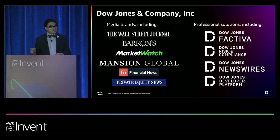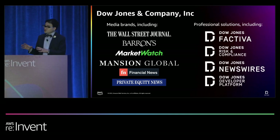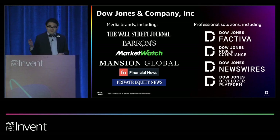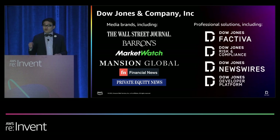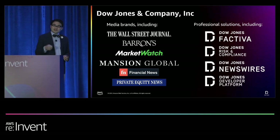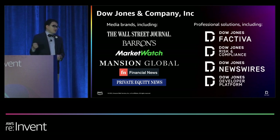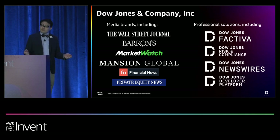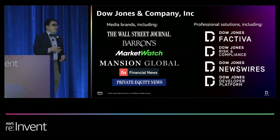Dow Jones also has a segment of professional information products targeting enterprise customers, combining news and information with technology and tools to drive decisions and aid awareness, research, and understanding. Many of you may have heard of Factiva — the leading provider of global business content built on original and licensed public sources. With content from over 33,000 global news and information sources from over 200 countries and 29 languages, Factiva helps professionals find, monitor, and interpret the essential information they need. These are just a sampling of the many Dow Jones brands that come together in the Wall Street Journal Executive Edition.